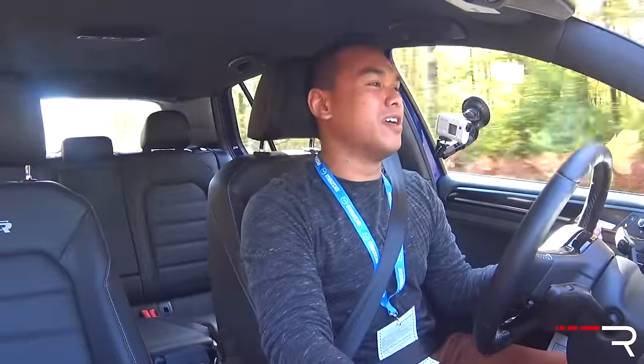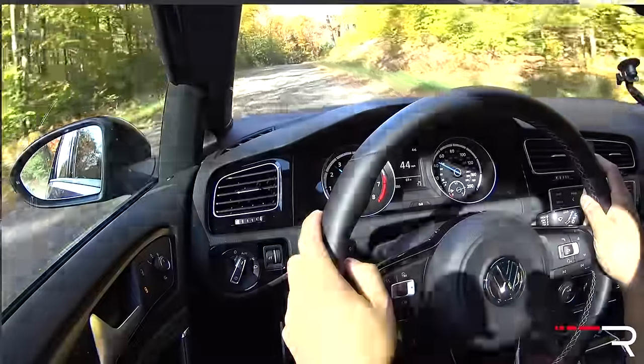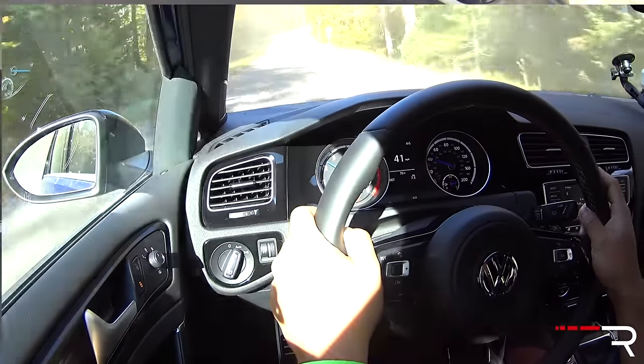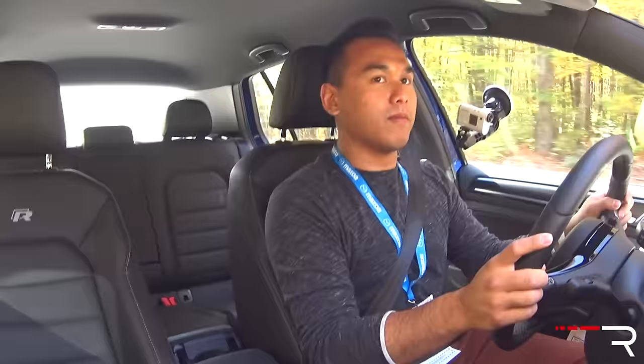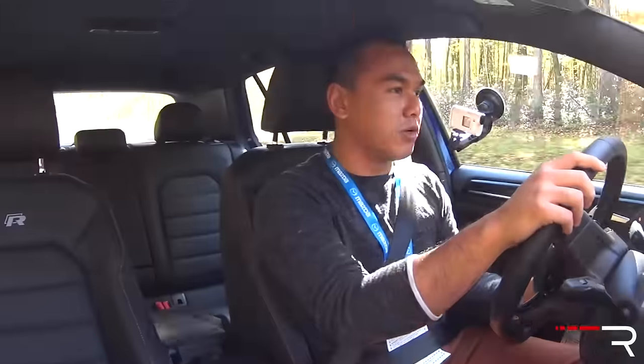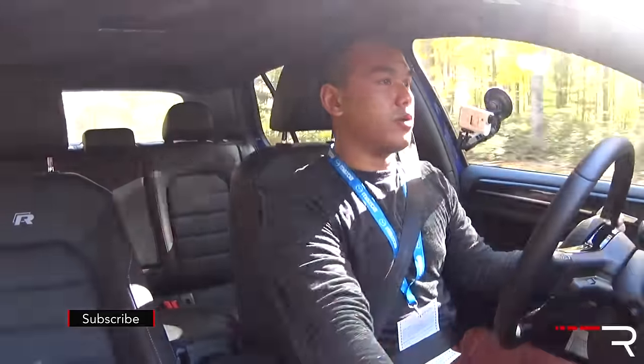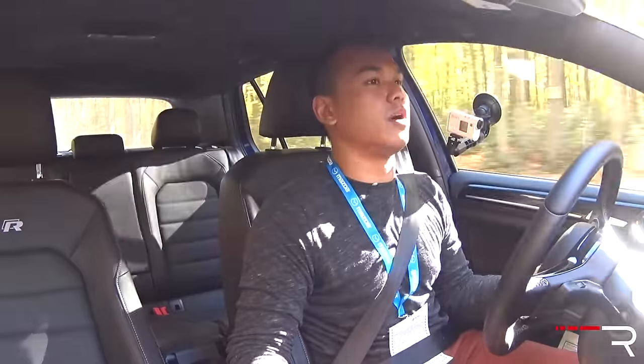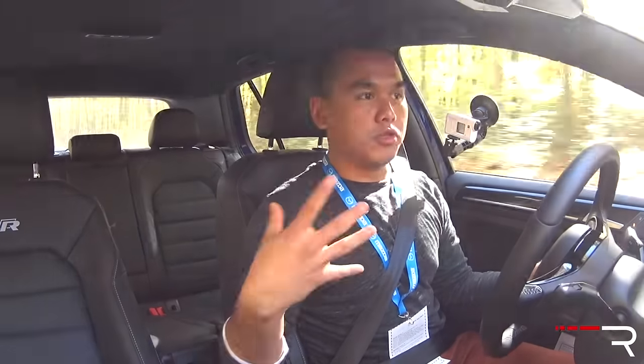This is my first time driving the current Golf R, and I'm pretty impressed. Stepping in, you immediately notice the refinement this car gives you. It's a car you could easily daily drive — the seats are comfortable, the cabin is roomy, visibility is very good, and everything just feels much higher quality, almost like driving an Audi, which makes sense since Audi makes their version of this car known as the S3. The steering is actually pretty good — very light effort but gets nice and heavy going through curvy roads, and the suspension stays nice and flat.